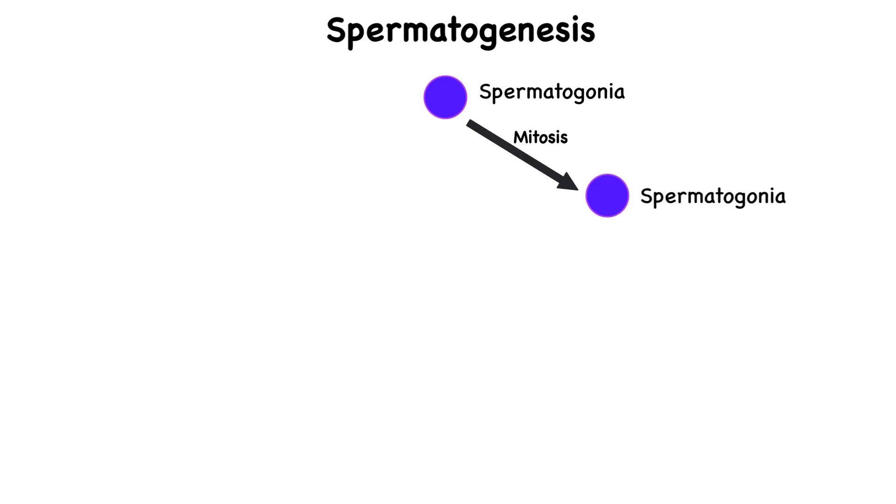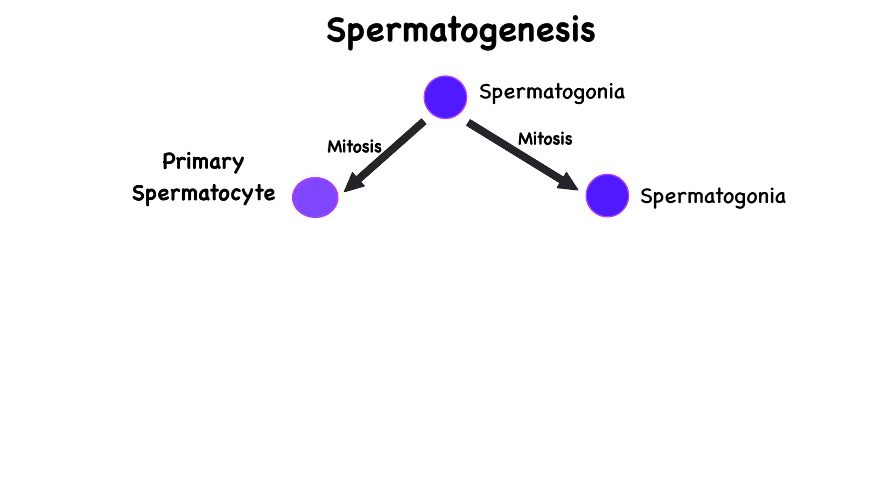Now that we know about the different types of cells in the testes, let's go back to the spermatogonia and how spermatogenesis actually occurs. These spermatogonia divide by mitosis and produce two different types of cells: one that stays near the basement membrane and remains a stem cell for future sperm production, and the other — called a primary spermatocyte — loses contact with the basement membrane and moves forward in spermatogenesis. Primary spermatocytes, like spermatogonia, are diploid, meaning they have 46 chromosomes.